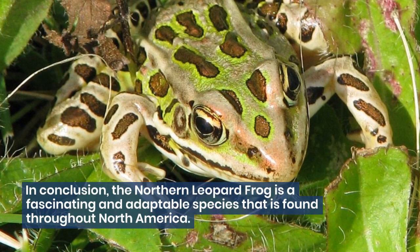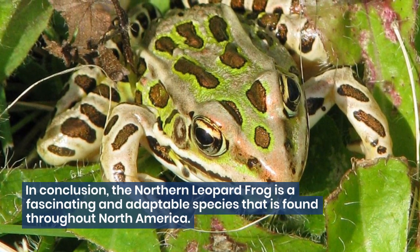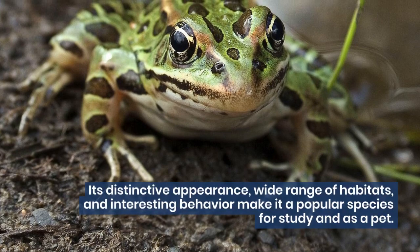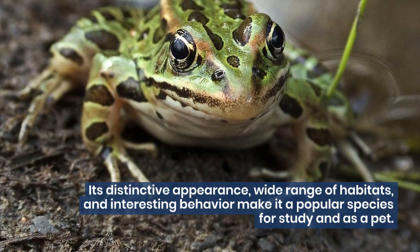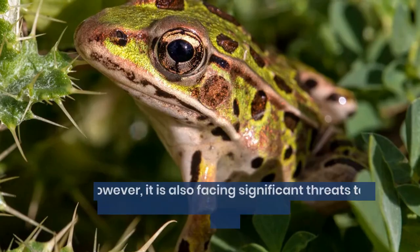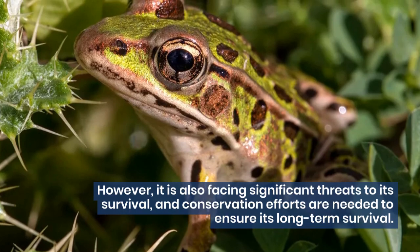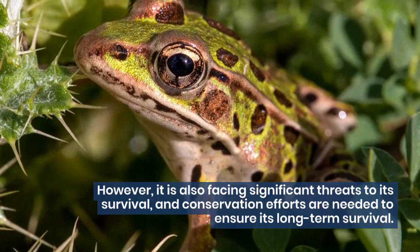In conclusion, the northern leopard frog is a fascinating and adaptable species that is found throughout North America. Its distinctive appearance, wide range of habitats, and interesting behavior make it a popular species for study and as a pet. However, it is also facing significant threats to its survival, and conservation efforts are needed to ensure its long-term survival.